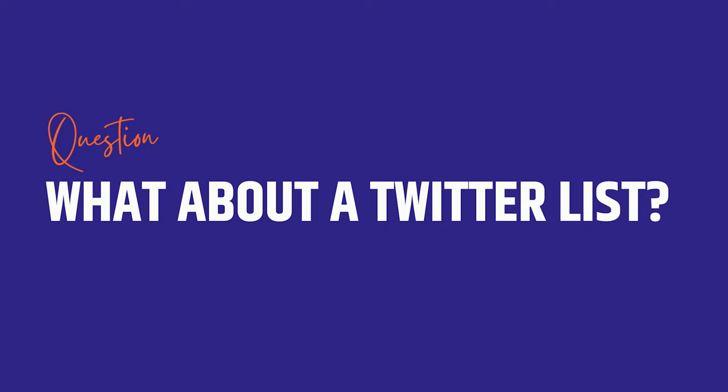What about a Twitter list? VCs love Twitter. Why do they love it so much? They like to post things that make them sound smart, and it's not as time intensive as other things like blogging.